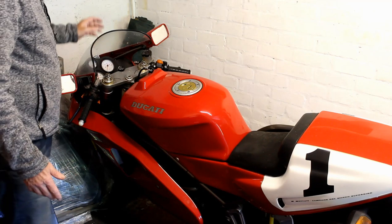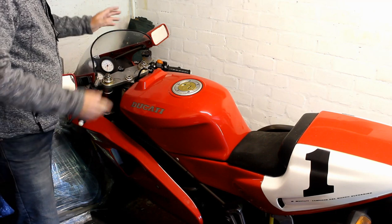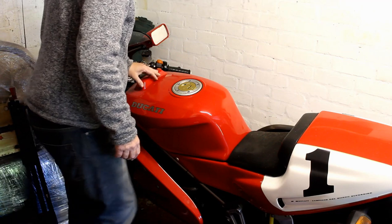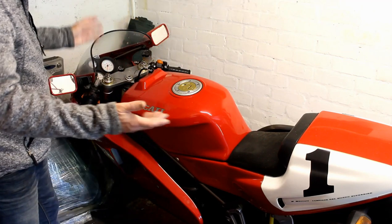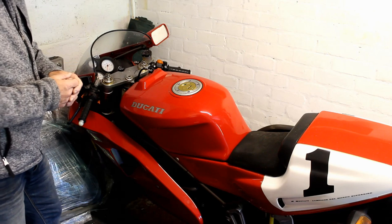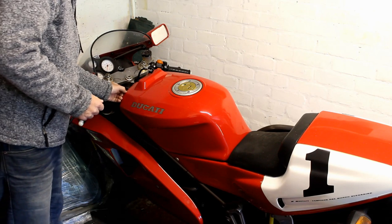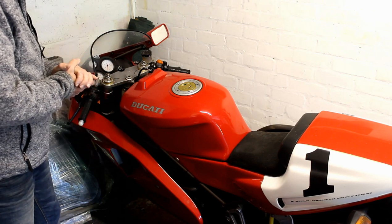Here in the garage is my Ducati 888 SP rep. It needs nothing but a good clean - it's been a bit dusty - and probably a new battery as the battery's tired. Apart from that it's good to go, so no work required, thank god. All I really need is time to ride it, which right now I don't really have. I haven't ridden this bike since last summer.